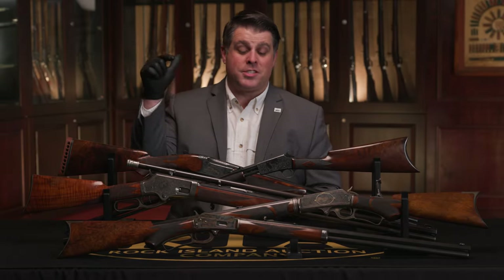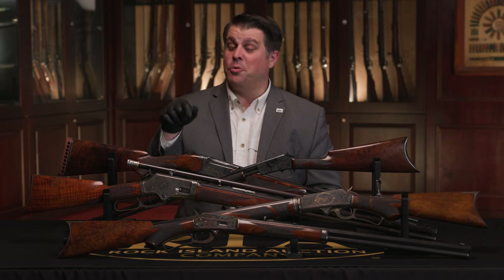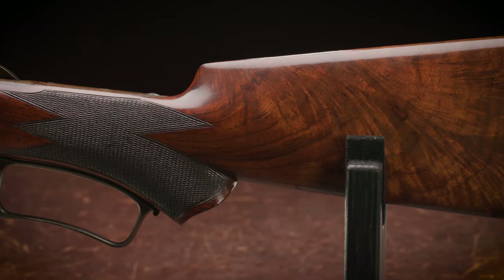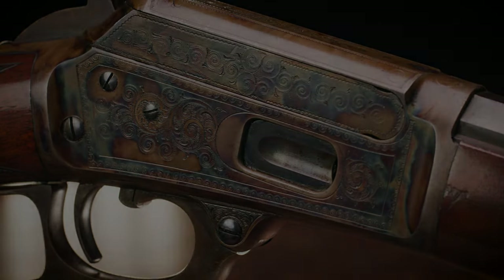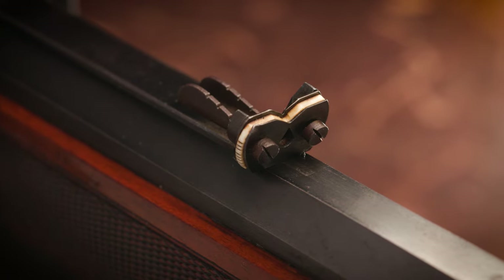Let's dive right in. Front and center — the finest known Marlin Model 1889. One look at this and you will know why. It is exceptional. It is deluxe with the wood, the beautiful case hardening, factory engraved. It has Freund sights as well. If you're familiar with Freund Brothers, a well-known period retailer, those are supremely desirable by collectors.